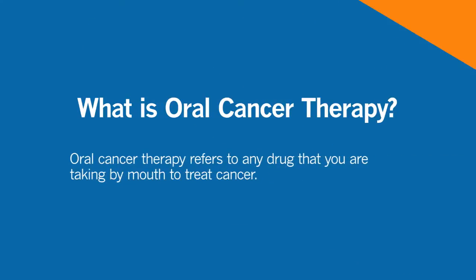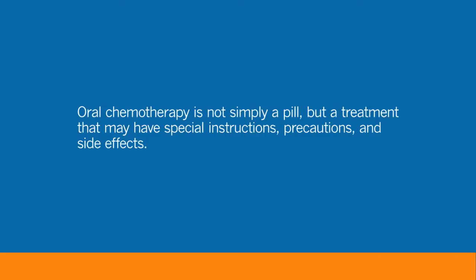Oral chemotherapy refers to any drugs that you are taking by mouth to treat cancer. Many of our newer drugs are given orally — they are in pill or capsule form. Oral chemotherapy is just as effective as many drugs given intravenously. We treat many tumor types and it is dependent on the type of cancer you have. Your physician will meet with you to see if you are a candidate for oral versus IV — it's not one is better than the other, it's what's best for your cancer.